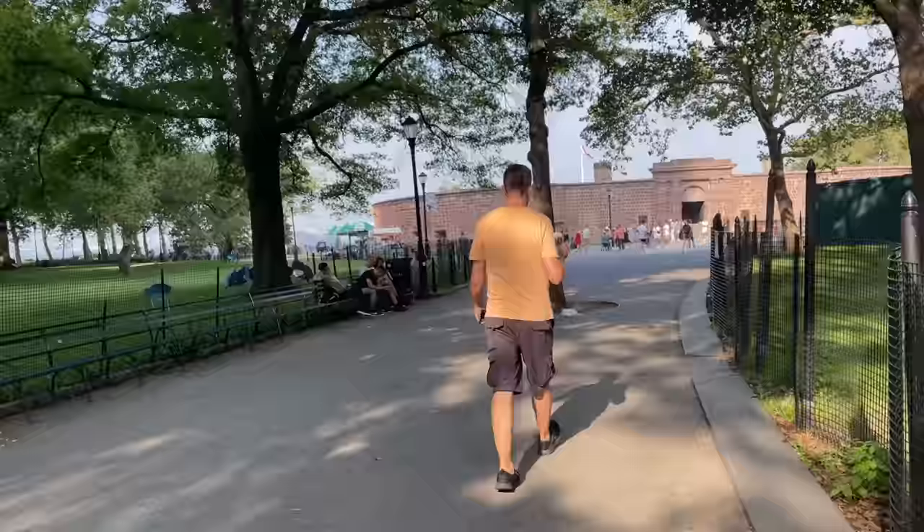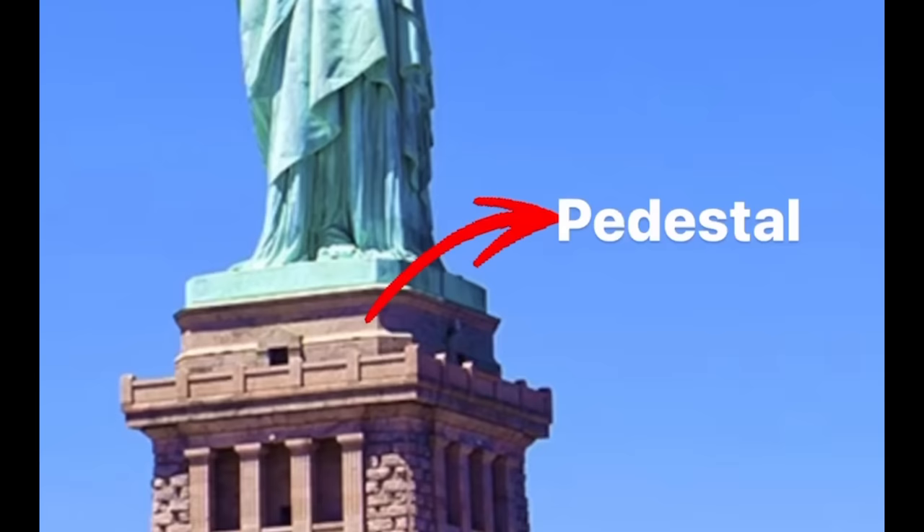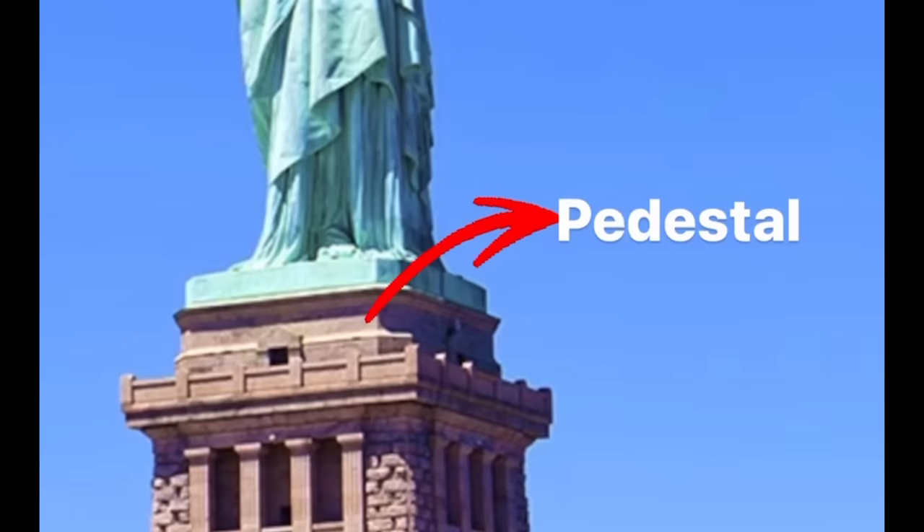That taxi journey was about 25 minutes in total — a nice, leisurely start to the day. To reach Liberty Island and the Statue of Liberty, you need to take a ferry from Battery Park. There are three types of tickets: the first is just access to Liberty Island, the second gives you access to the pedestal and museum.